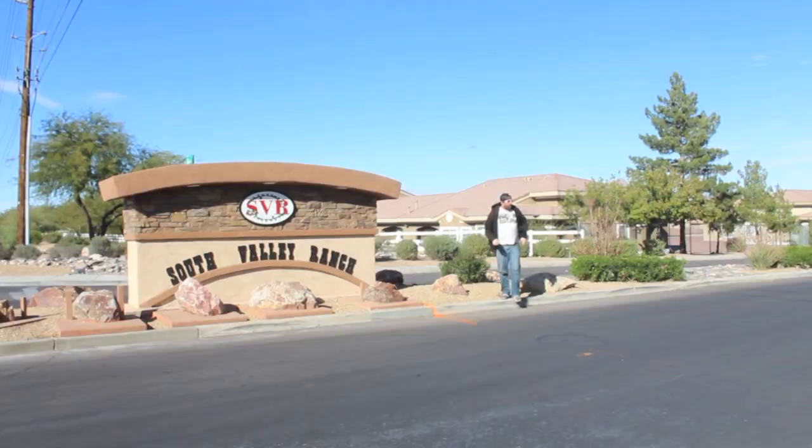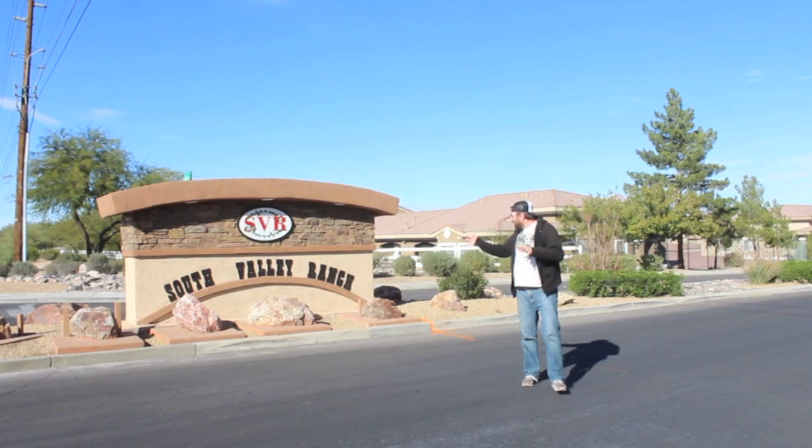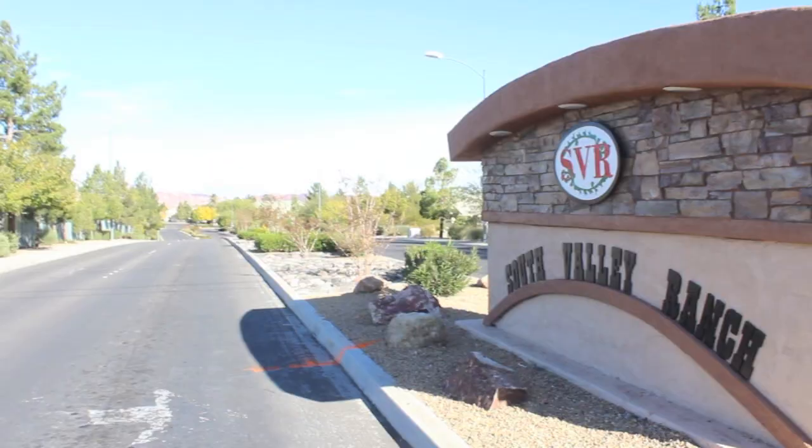Originally, when it was created, it was called Springfield South Valley Ranch. Now, in 2015, they have actually omitted and dropped the Springfield. But do not be discouraged and confused, because right down there is the real-life Springfield. The real-life Simpsons house is right down here.